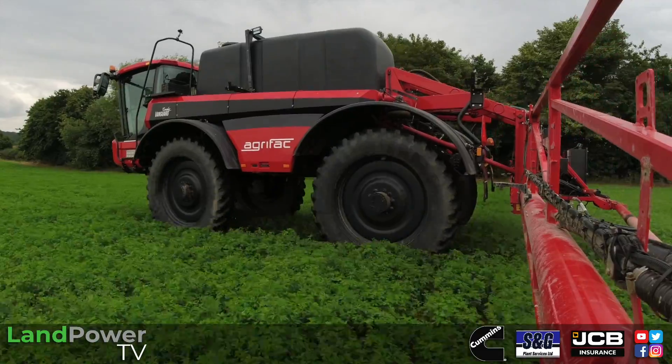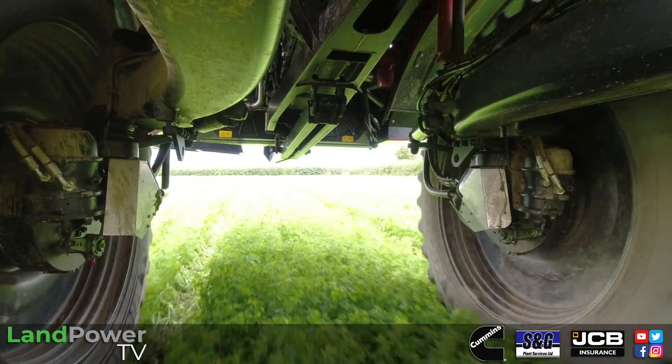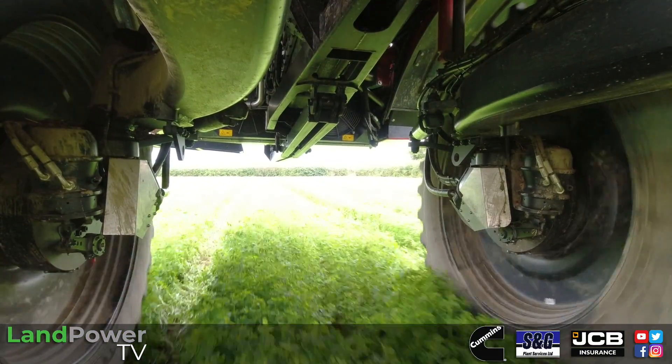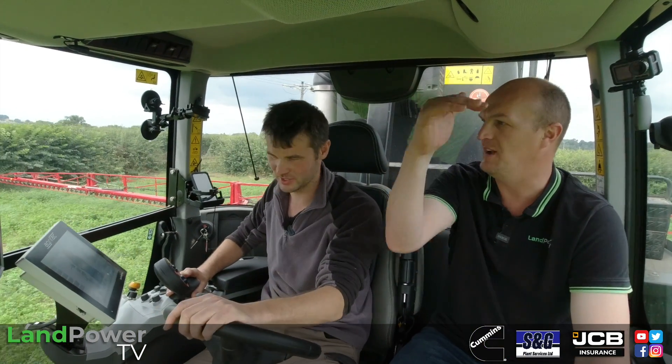How does it compare to previous sprayers? Honestly, whether it's the boom height control or the hydrostatic transmission or anything else — it is just champions league stuff. It's a proper machine.